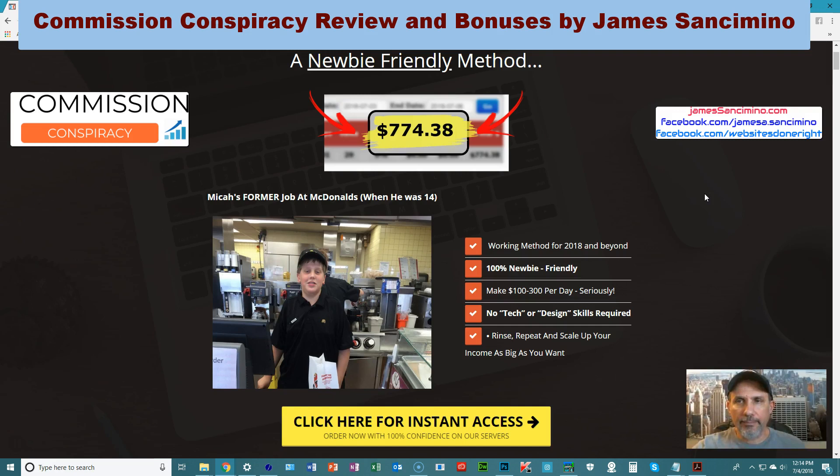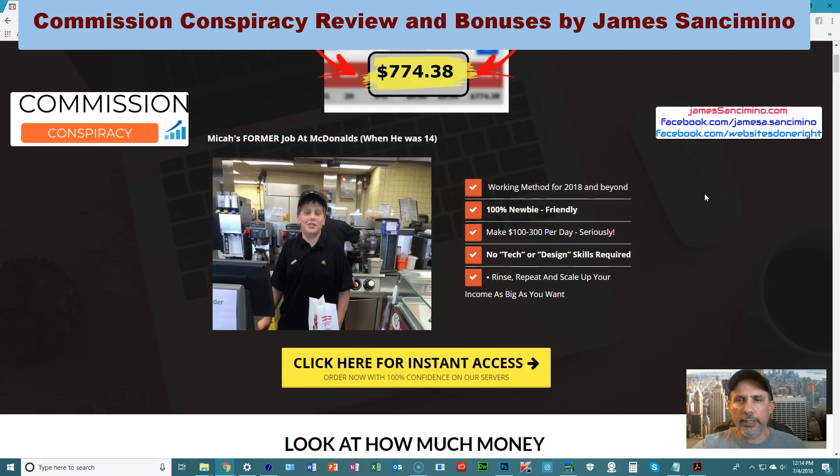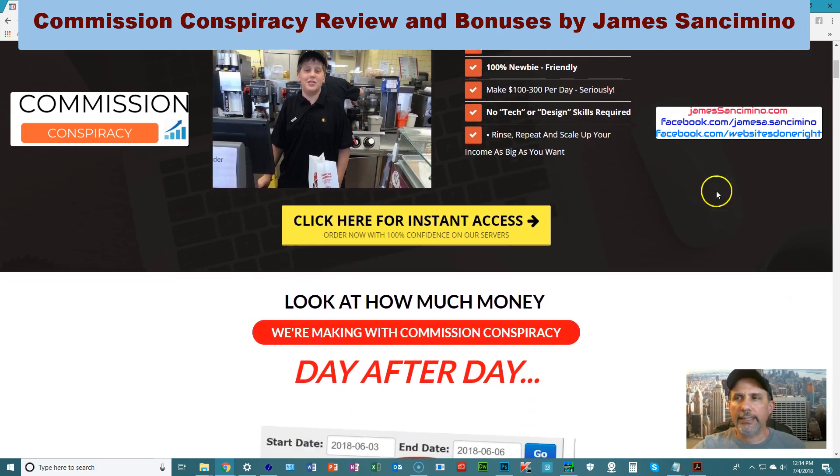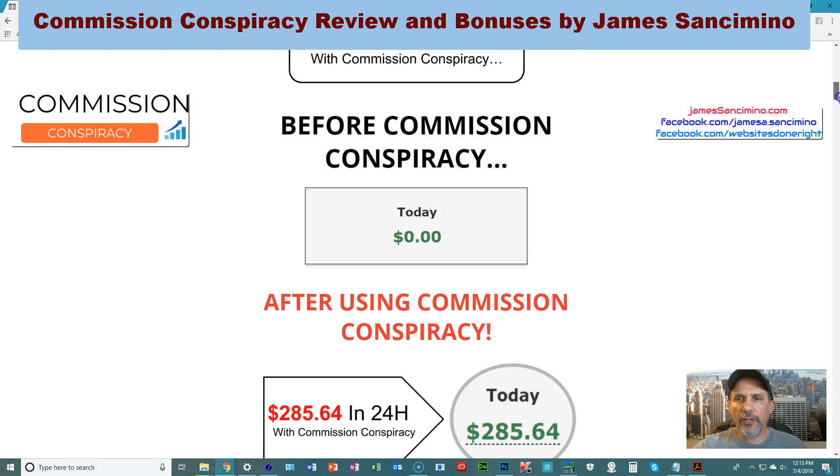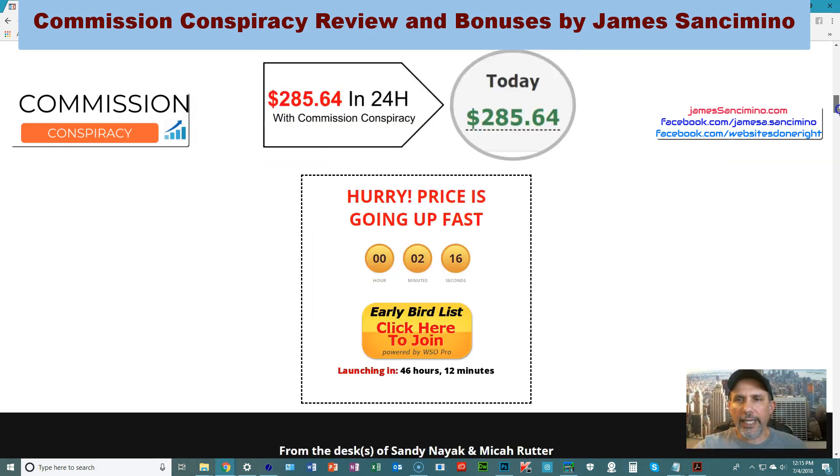Micah teaches you step by step how to create your own product, and it's not as hard as you think. Get it out there, get it sold, build up your email list, then start promoting other products to that list and rinse and repeat. He shows you how to use PLR — Private Label Rights — to get that done. And here's some of the proof, before and after.